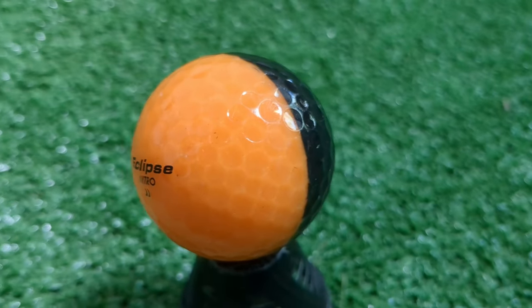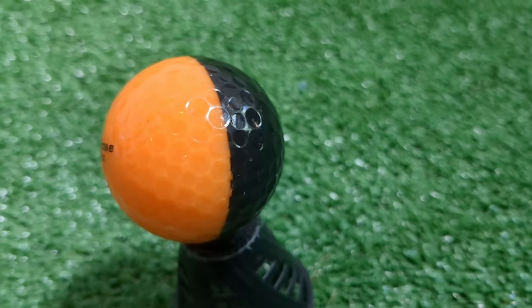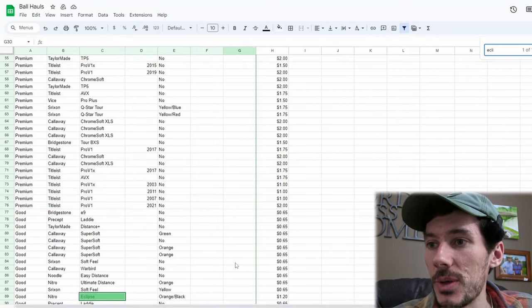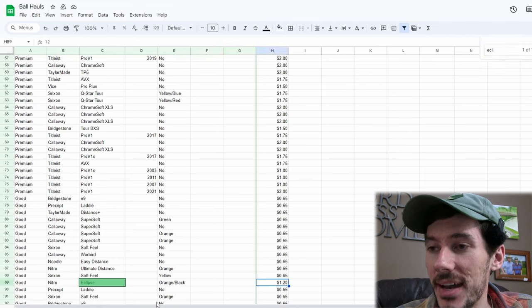Now let's talk about a couple of the premium surprise golf balls and some of my favorite finds out there. One of my favorite golf balls that we found today was that Nitro Eclipse with the orange on one side and the black on the other side — I thought that was really cool, I hadn't seen one of them before. So let's find it here in the chart. Nitro Eclipse — I ended up getting a value on that of a dollar and 20 cents. It was a little bit more expensive than your normal Nitros because it was kind of a limited release thing. I was able to find some of them on eBay for about a little over a dollar.